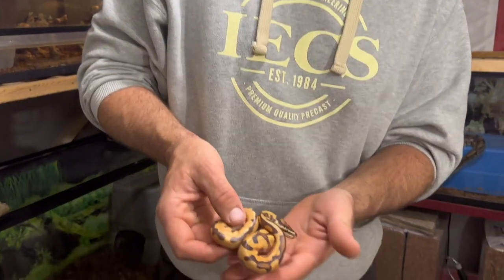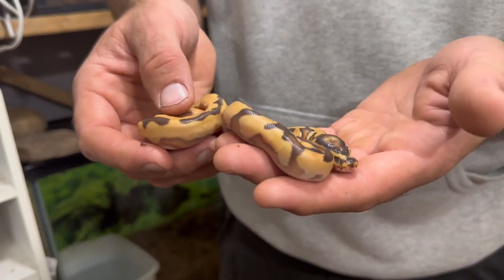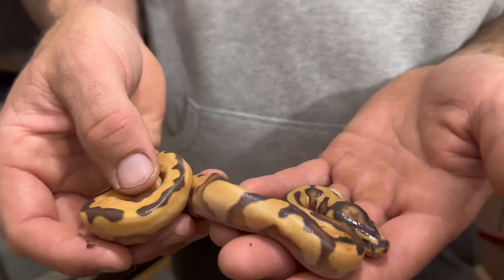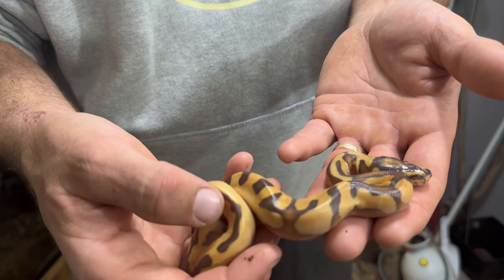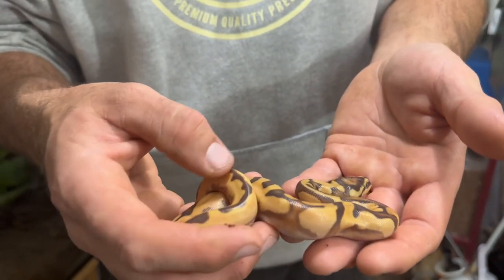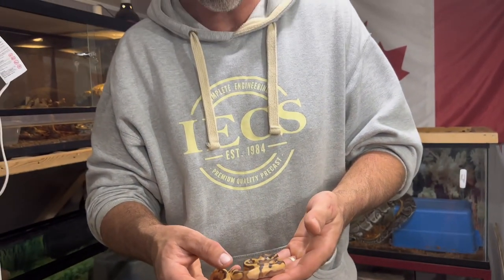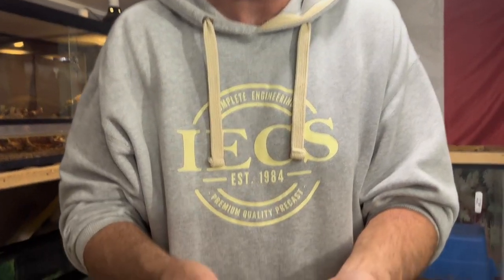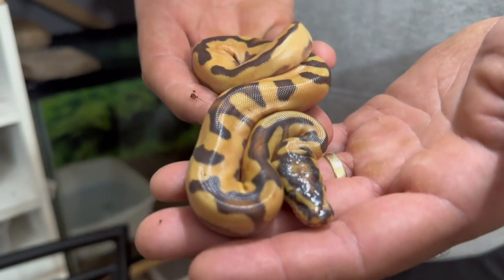This is my pick for my favorite of clutch three, and I believe it to be a super orange dream enchi fire yellow belly het pie. I love the light color on it, the orange just pops — and then you have all this neat banding that's enchi fire, all the flaming, the yellow belly lightens it up even more, and the head stamp from the enchi and the fire. I absolutely love it. I so hope this is female — this is probably my favorite snake out of all the clutches.